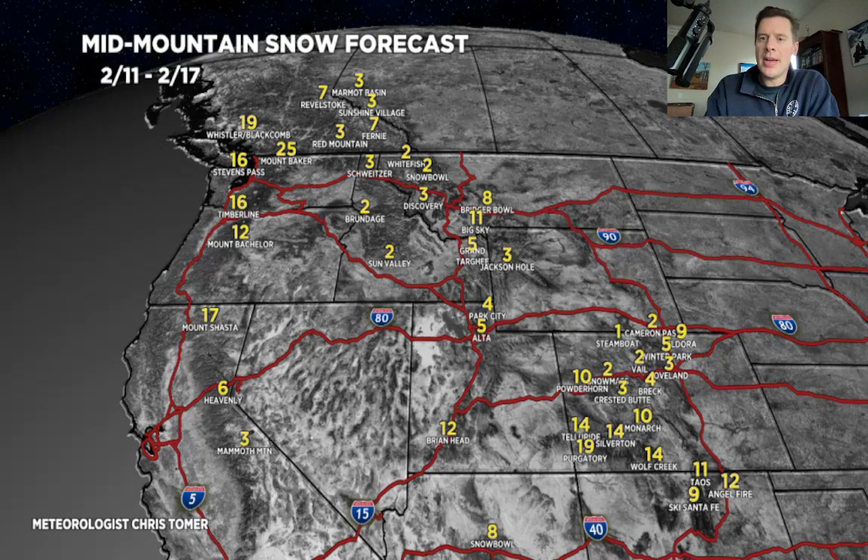A little bit of snow for California, nothing big. A little bit of snow in the Tetons and the Wasatch, nothing huge. Some nice snow for Big Sky. The storm that comes through on February 14th and 15th is where we see most of the Colorado snow, and it could be big depending on the southern track. We could be looking at some pretty big totals through the San Juans, southern Colorado, and even northern New Mexico. That final storm is the coldest and the biggest — February 13th through 15th.